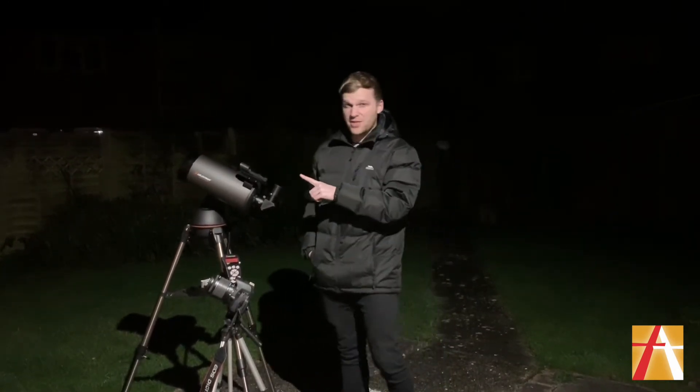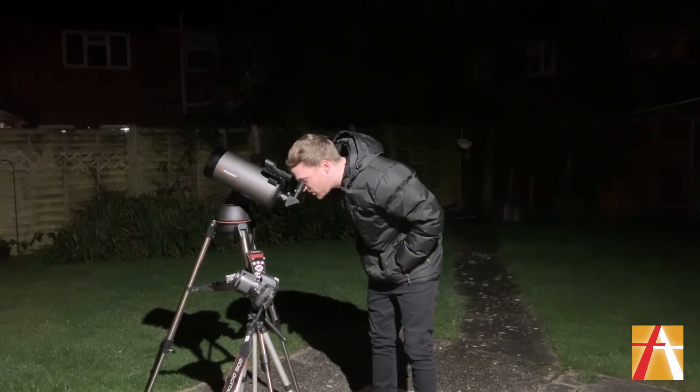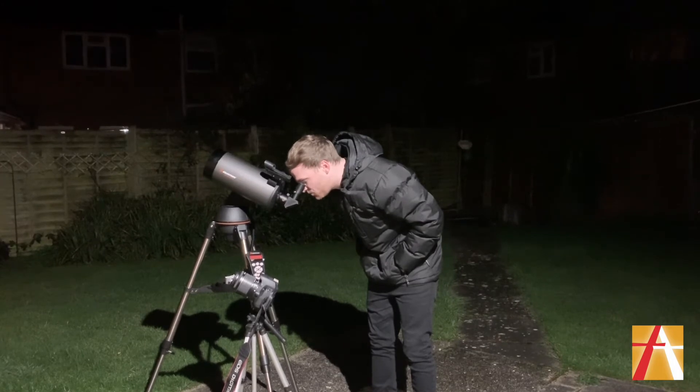The first way: you might have access to a telescope. My telescope is looking at the moon at the moment and it's a really clear image — really, really cool to see.